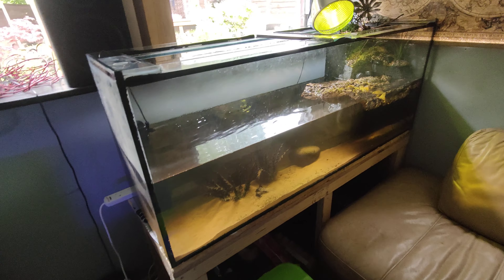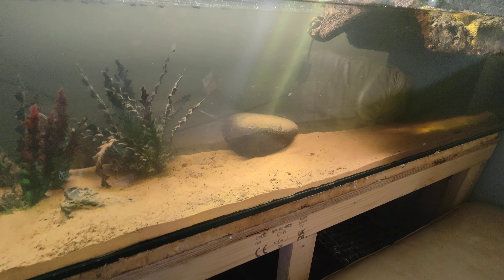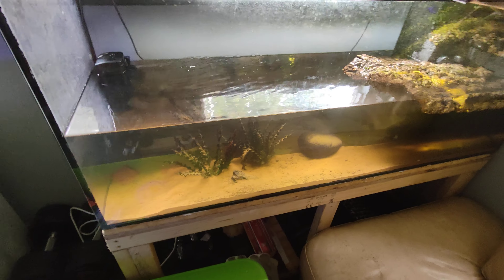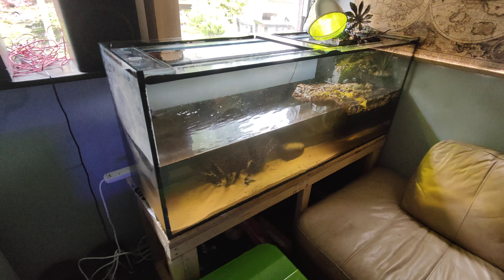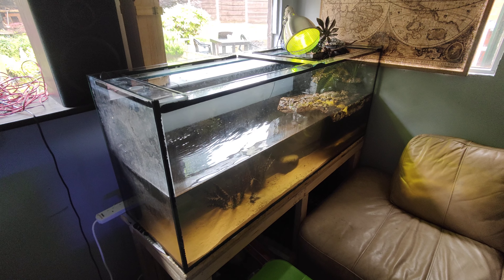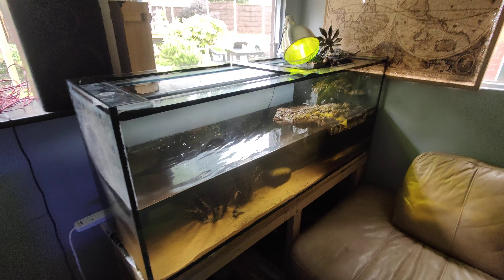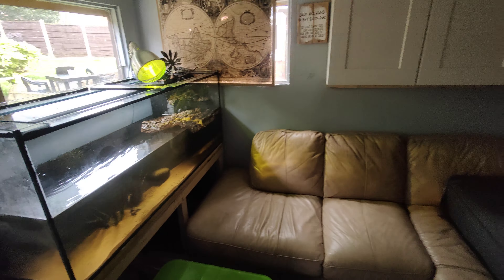The turtles are doing brilliant - yellow belly sliders, that's what I reckon they are anyway. They were out but now they've gone, so I did make them a dock area. They're doing really well - these get to a good 14 inches. We're in a five by 18 by two and a half at the minute.